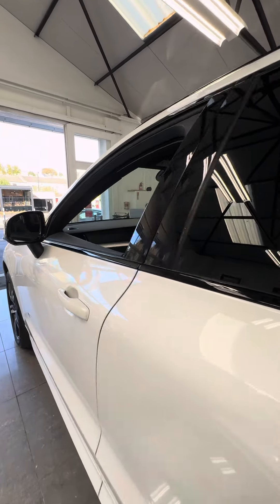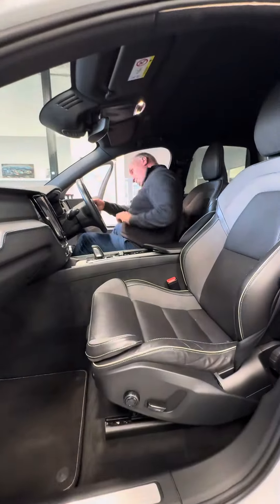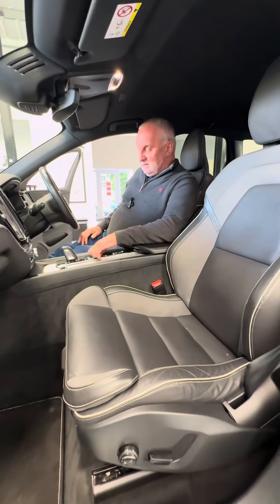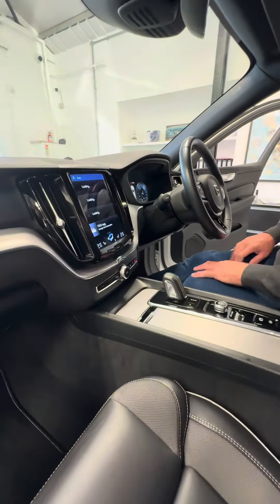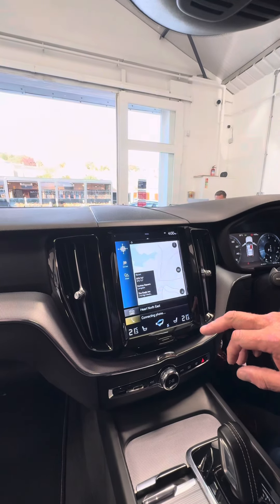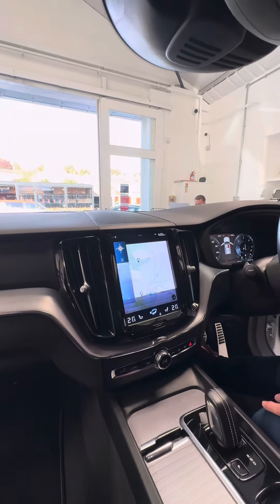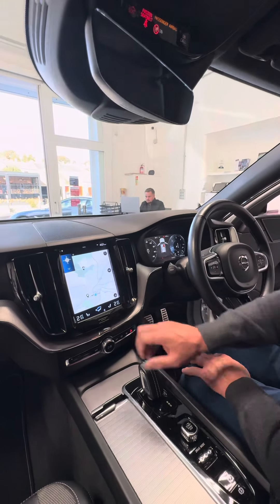Inside the car you've got a full leather trim. It's got a digital dash in it. I'll just start it up and show you how everything works inside. You've got your navigation screen at the top there, which is dead easy to use. A lot of it is voice control as well with the buttons, so it's nice and easy.